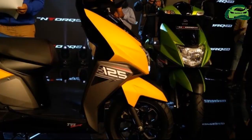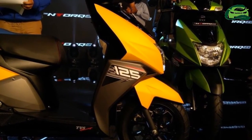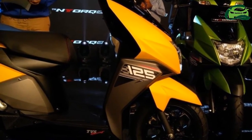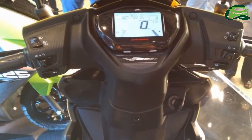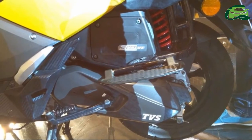It is Bluetooth-enabled with TVS Smart Connect technology. It pairs with an exclusive Ntorq mobile app which the rider can download from the Google Play Store. The app is available only for Android devices as of now.